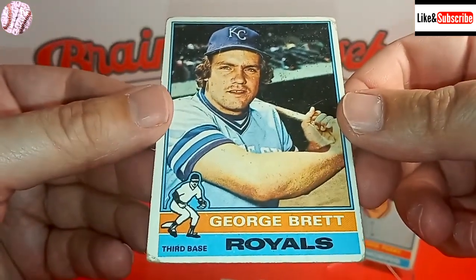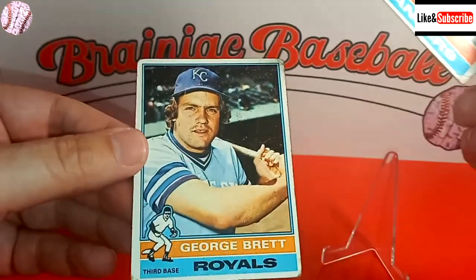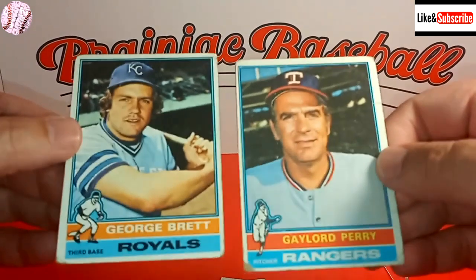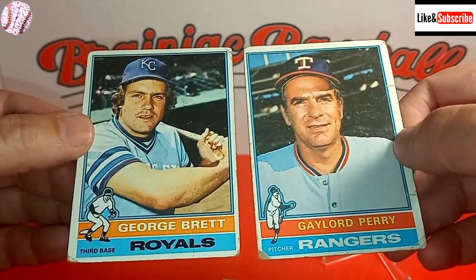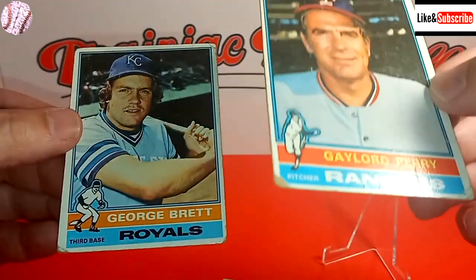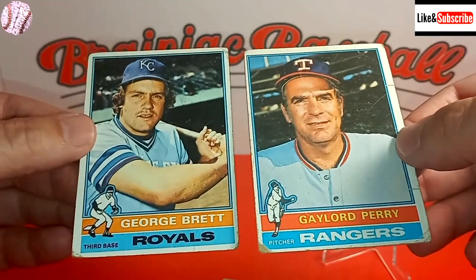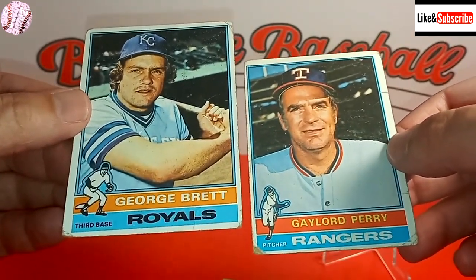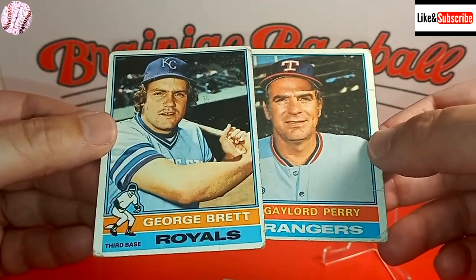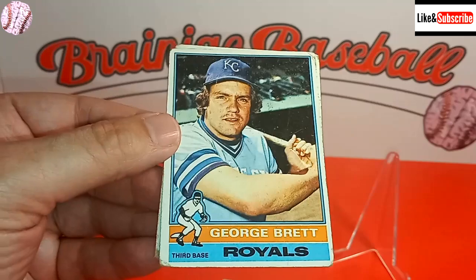So that's the best card easily from this lot that I purchased. And we can't forget about Gaylord Perry, who is also in the Hall of Fame. That's going to do it for today's I Got This video. Please check out our playlists over here on the right side if you want to check out other I Got This videos or check out my Seattle Pilots 1969 What If Scenario series in the playlist as well. Until next time, everyone, have a great day.